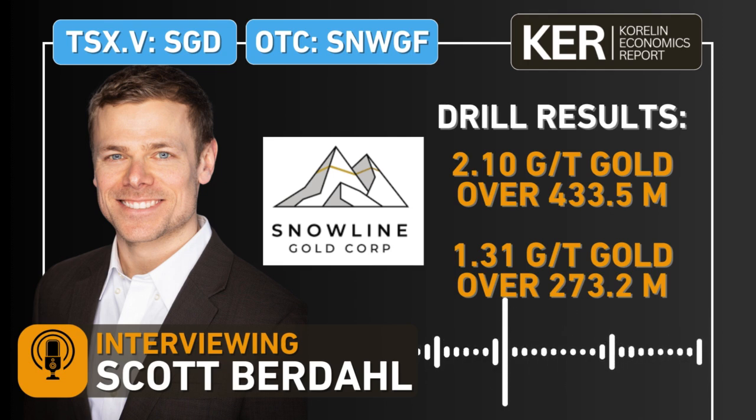Keep on drilling, keep on releasing results, and keep us up to date on what else is going on at the project. A lot of drill results still to come. Scott Berdahl, CEO of Snowline Gold, traded on the TSX Venture Exchange under the symbol SGD and the OTCQB under the symbol SNWGF. Thanks for your time today, Scott.